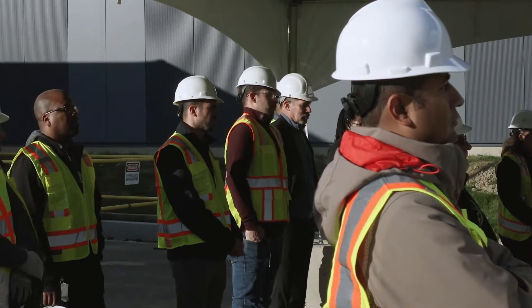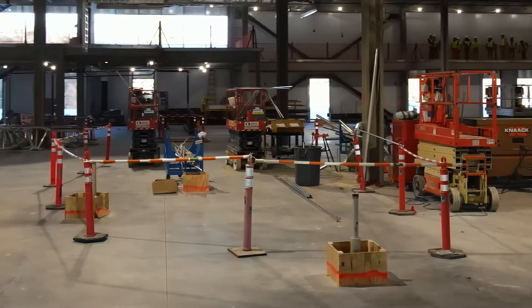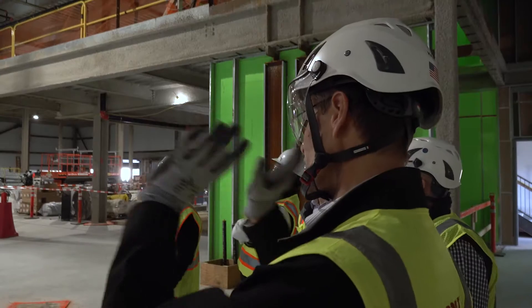I'd like to just say congratulations to the Ultragenyx team on hitting this milestone of having the building core and shell done in 2021. It's a huge milestone on the way to opening up this facility. This is not only our first internal manufacturing facility, it's our gene therapy manufacturing facility. It's a state of the art facility.